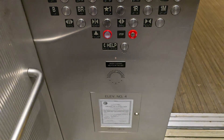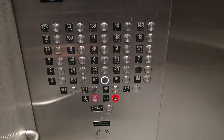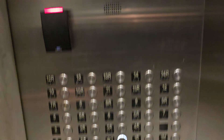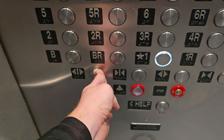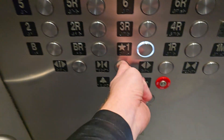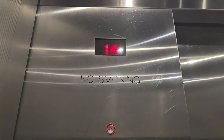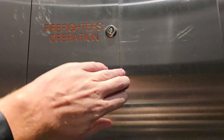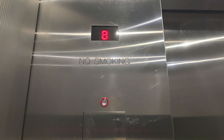Oh, this is going up. Well, I guess we can't go to 1R even though I got on there. Very interesting. Someone's getting on — I'll hold the door for them. Going down. That's weird, that lock has been picked. Very weird.